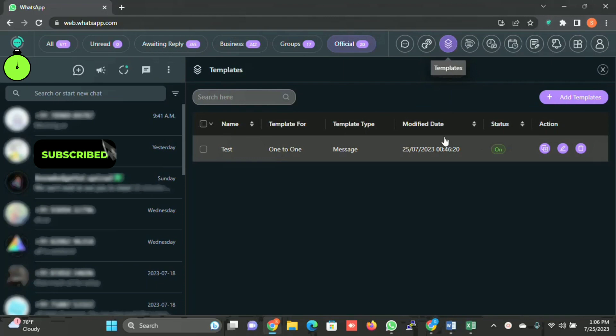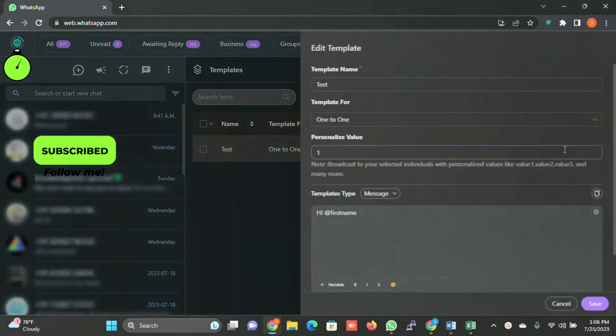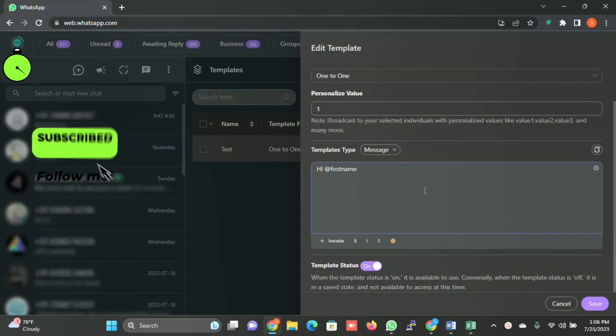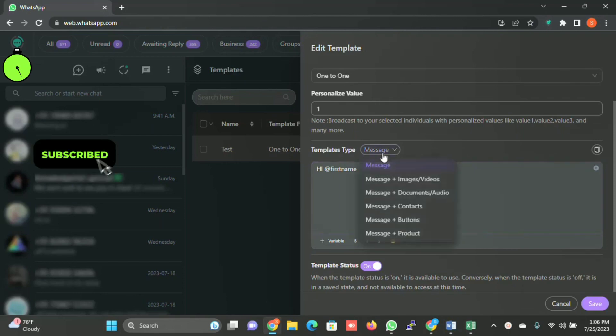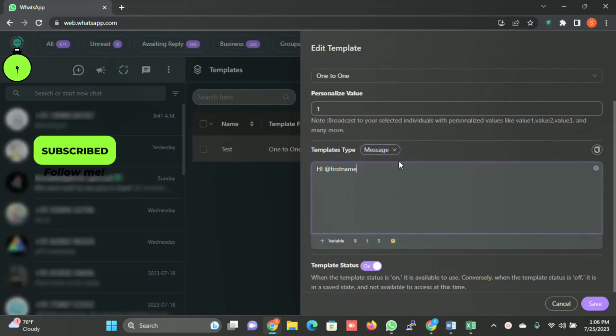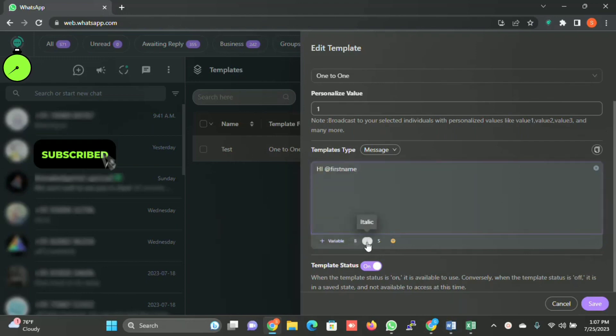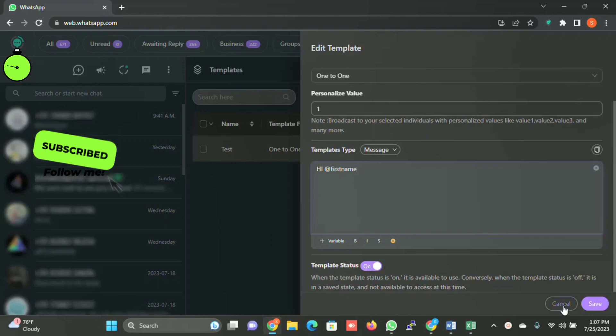There is also a Templates module. You can create predefined templates here. You can set the template name, select the tab, and choose a personalized value from a list of variables in the system. You can select the message type, type the first name, last name, and add more variables. You can bold, italicize, or strikethrough text, use images, enable or disable the template, and click Save.